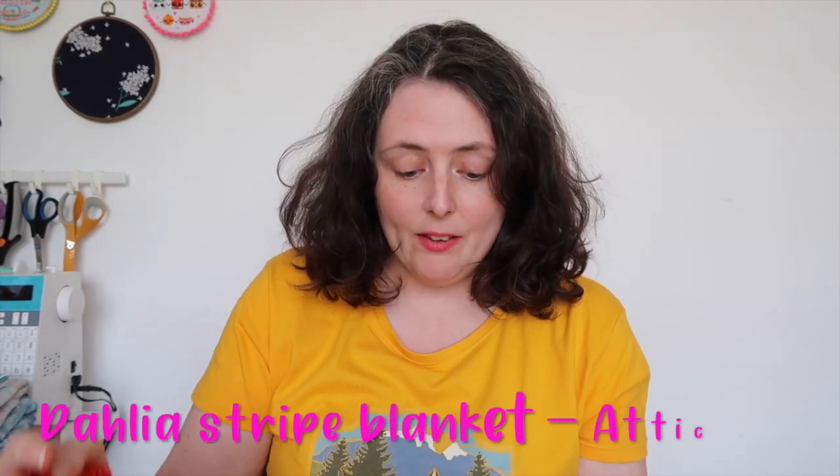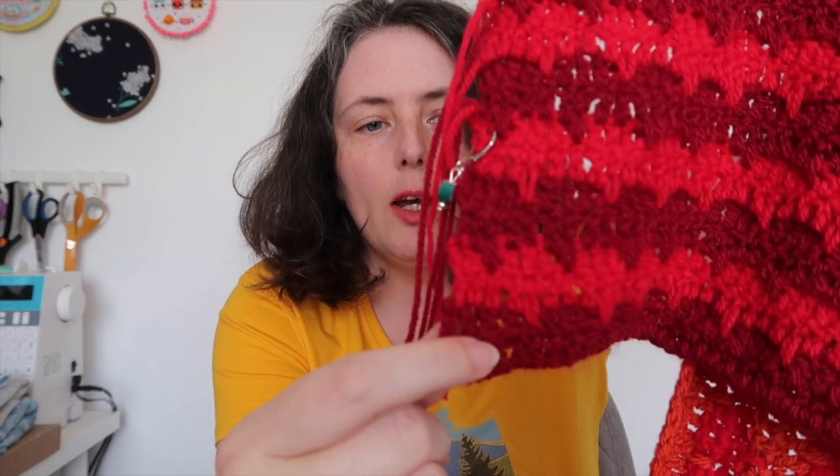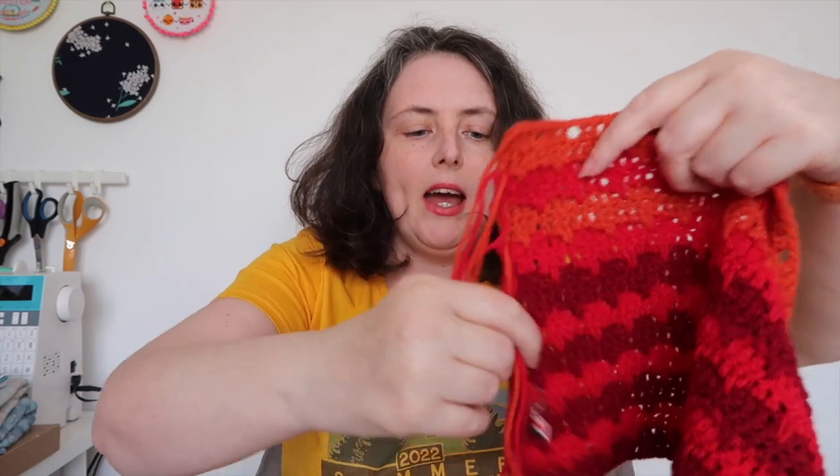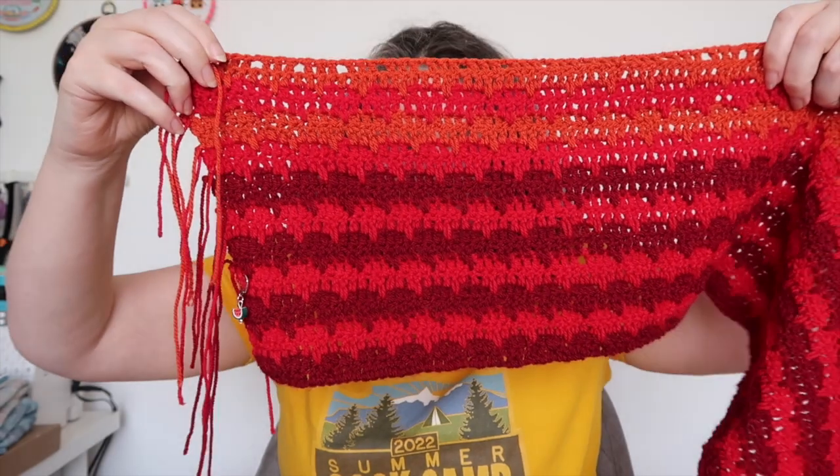First of all there is my Dahlia Stripe Blanket. This is a pattern by Attic24, available for free on the blog. After I filmed the last episode I placed the progress keeper I showed last time. I'd done four stripes in claret and lipstick, and I've now done eleven stripes and introduced the third colour.